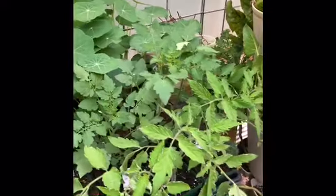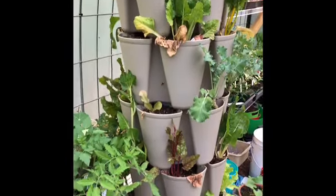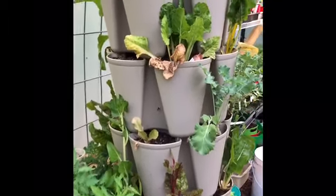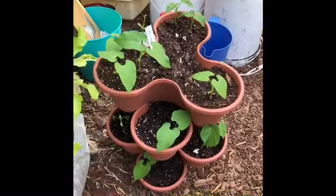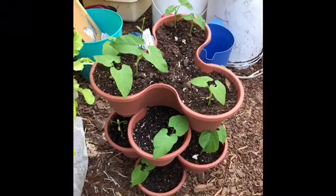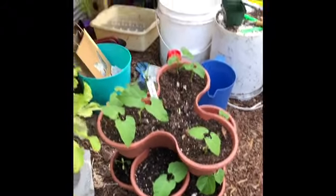I have some lacinato dinosaur kale and nasturtiums — they're used as a trap plant for squash beetles or squash bugs. More tomatoes. This is the tower that I had growing throughout the winter. Most everything in here was planted last fall and is now serving as trap plants for the aphid invasion in the greenhouse. Down here I'm getting an early start on green beans for the garden.